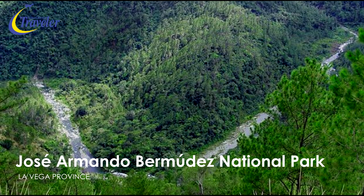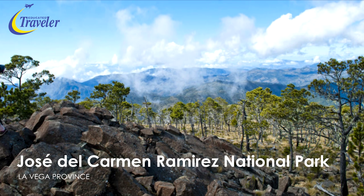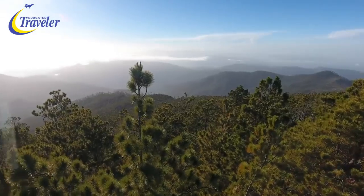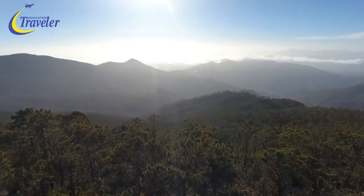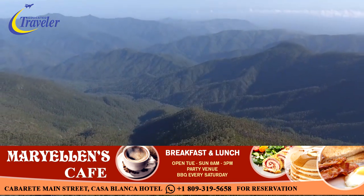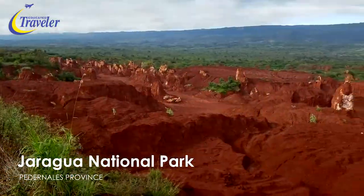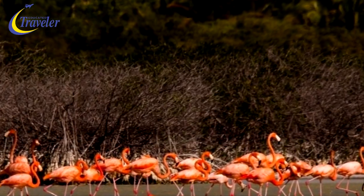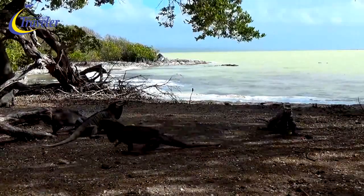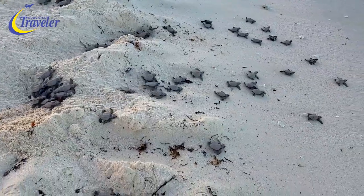Near Jarabacoa and Constanza, in the mountainous center of the country, the two parks — José Armando Bermúdez National Park and José del Carmen Ramírez National Park — are home to the majestic roof of the DR in the Caribbean: the 3,087-meter tall Pico Duarte. Those who venture southwest will have the reward of visiting Jaragua National Park, the largest of the DR's national parks, boasting UNESCO biosphere reserve status for its multiple ecosystems ranging from dry forests to cacti, home to the rhinoceros and ricord iguanas, approximately 400 species of flora, 130 species of birds, turtle nesting beaches, and flamingos.